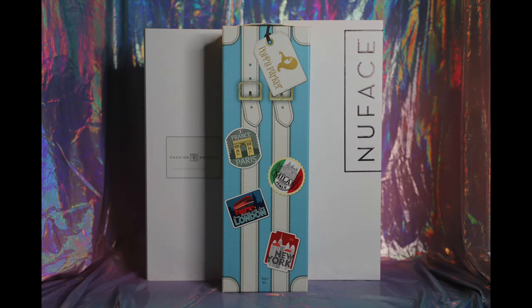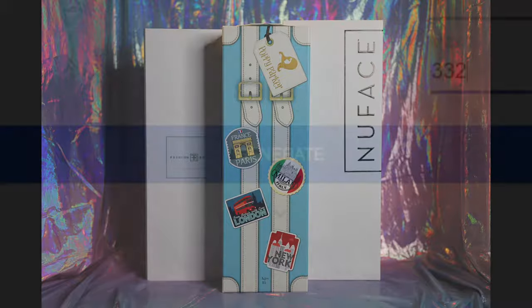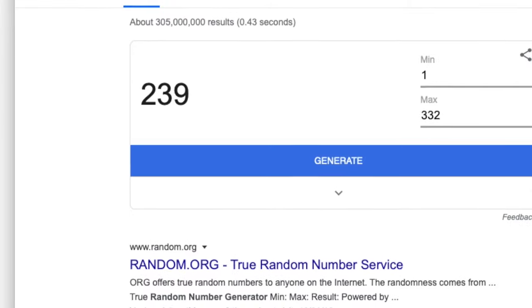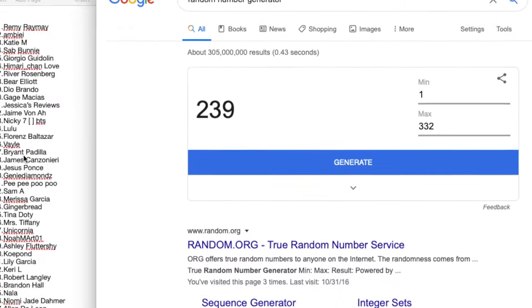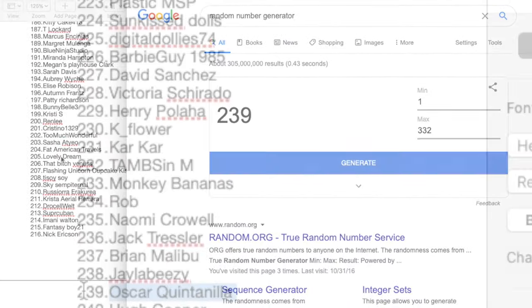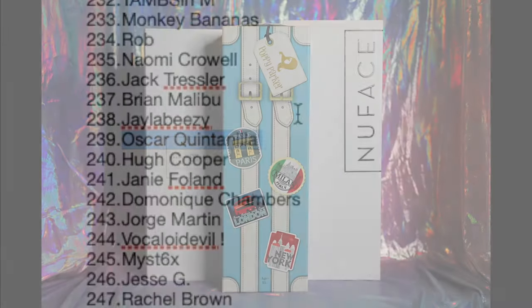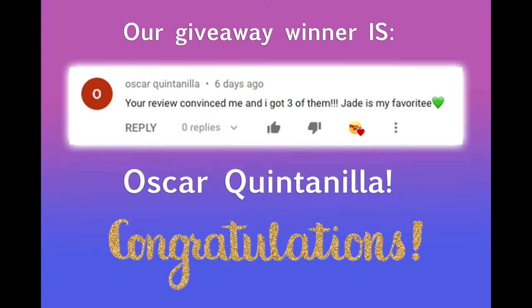If you did watch our last review of Amaya Rain from Rainbow High, you may already be aware that our giveaway has ended and we have already been in contact with the winner. We would like to once again offer a congratulations to our giveaway winner, Oscar Quintanilla.